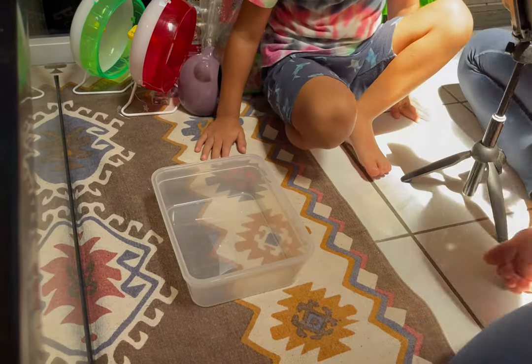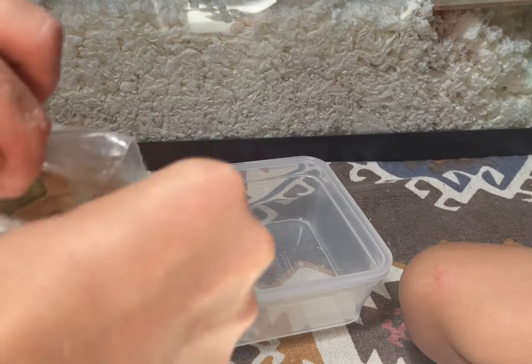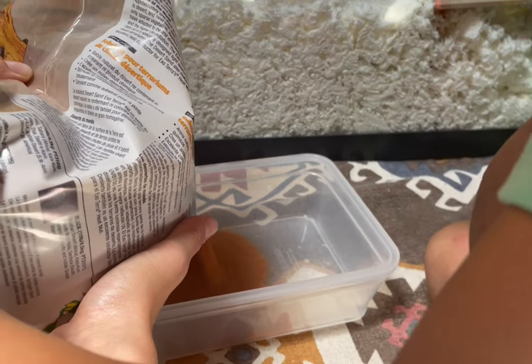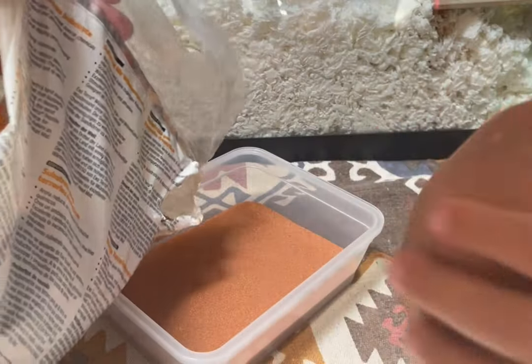It's going to be such a mess — we are opening the sand. It's gonna be such a mess.